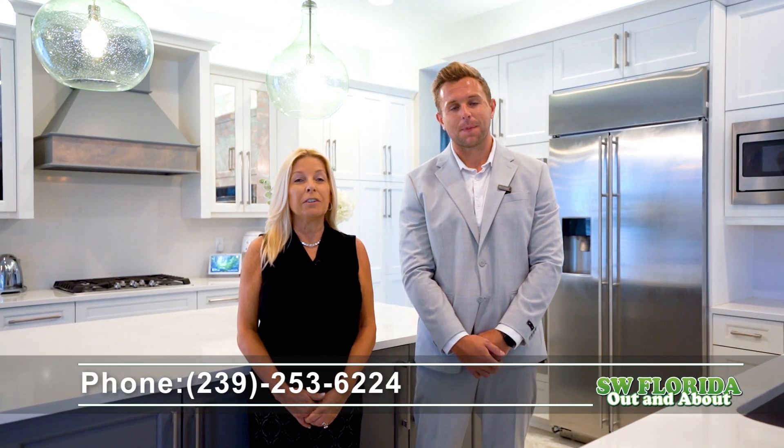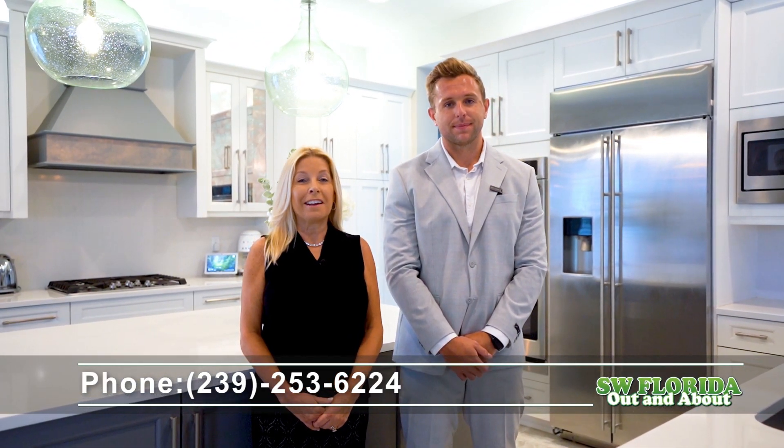Thank you for touring this beautiful home with us. Again, I'm Karen Thomas, and I'm Nick Arnes, with John R. Wood Christie's International Realty. For more information, please contact us at the number below.